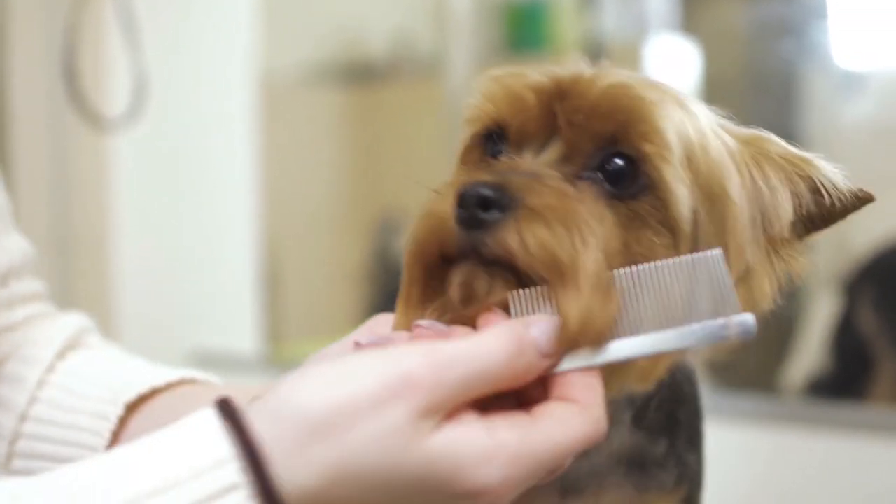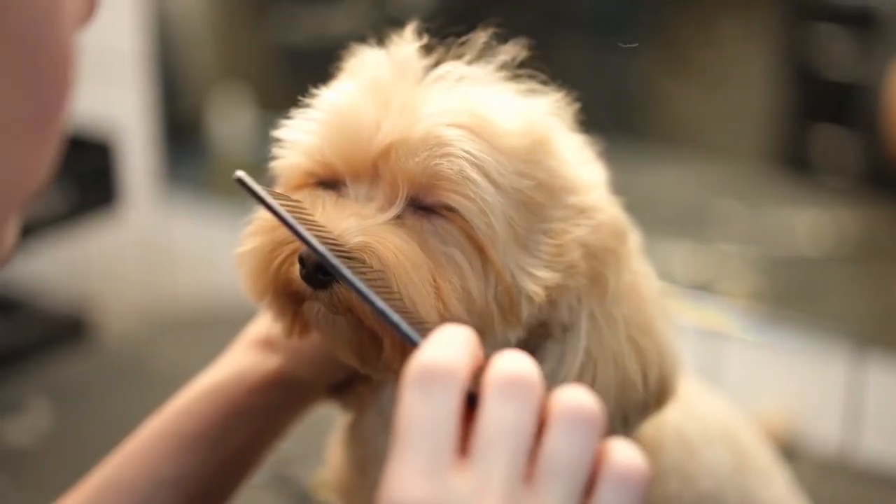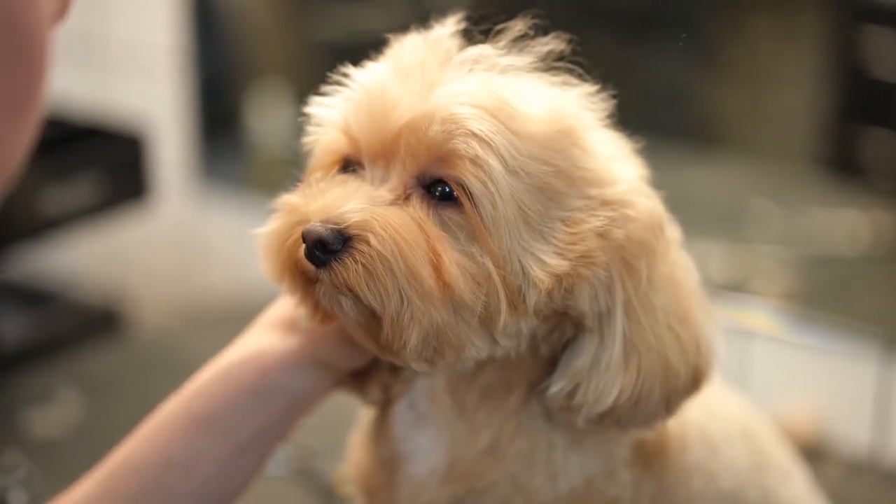Using a flea comb may not be the easiest solution. However, it effectively removes a lot of fleas and makes your pets feel great again. Remember, flea combs don't contain harmful chemicals or harsh elements that irritate the skin. They naturally and effectively comb out debris, fleas, as well as eggs.